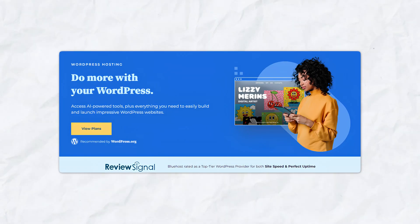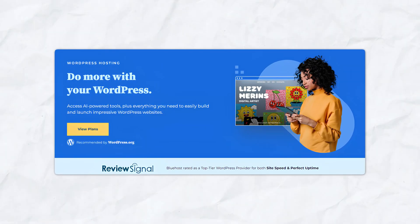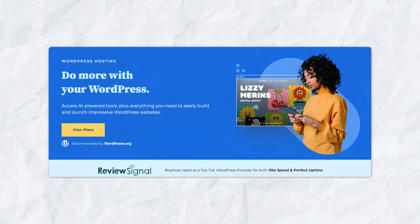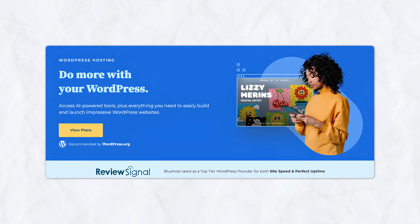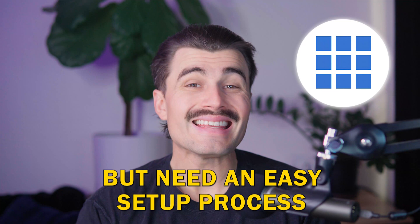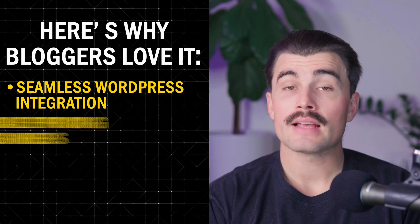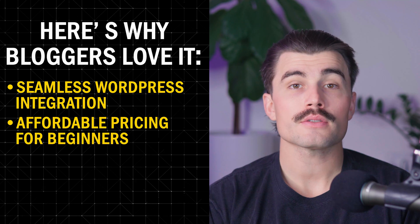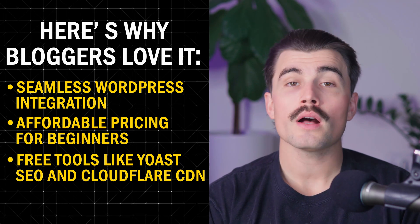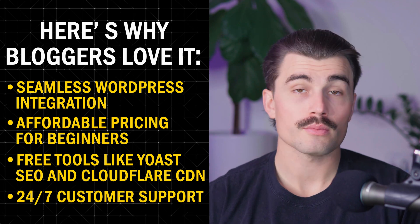Here's why Bluehost stands out: it simplifies WordPress setup, making it accessible even for complete beginners. It's also great for scaling — as your blog grows, your hosting plan can keep up as well. Bluehost is perfect for bloggers who want WordPress's flexibility but need an easy setup process. Here's why bloggers love it: seamless WordPress integration, affordable pricing for beginners, free tools like Yoast SEO and Cloudflare CDN, as well as 24/7 customer support.